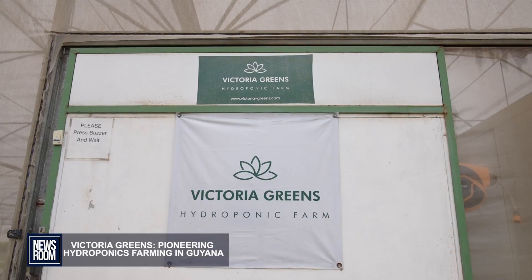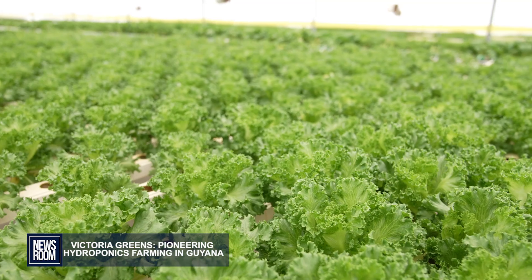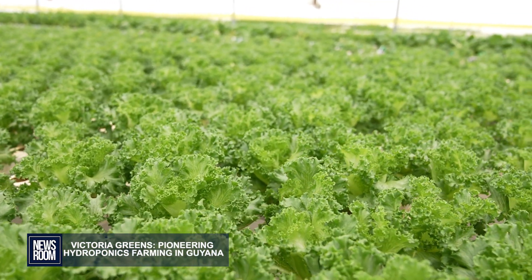Victoria Greens is a hydroponics farm. We grow organically. We focus mainly on high-value crops, so leafy greens, things like lettuce, pak choi — but the varieties are what we would usually import into Guyana, instead of what you would usually get in the markets.